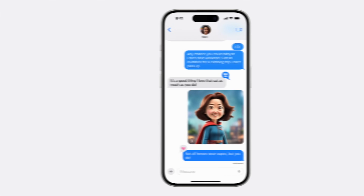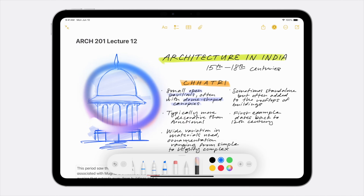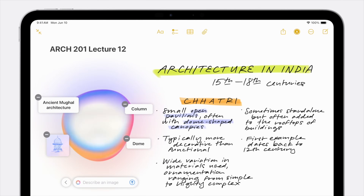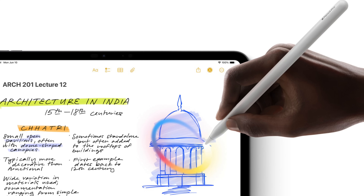Alongside Image Playground, you'll also have Magic Wand, which will turn your drawings into something with a bit more flair. I'm not good at drawing at all, but if I was to draw like a house or a building, I can get something down on a note, then use Magic Wand to select that and turn it into a better image using the power of Apple Intelligence, and implement it into my note to make things look a lot better.